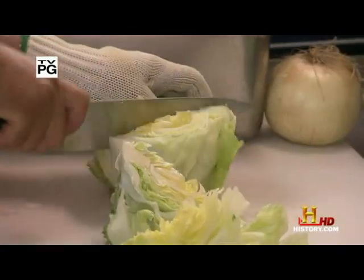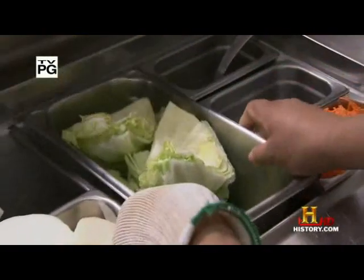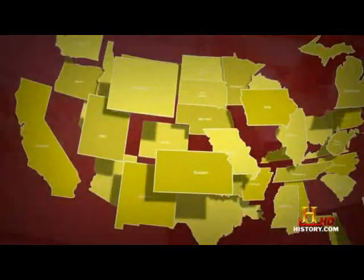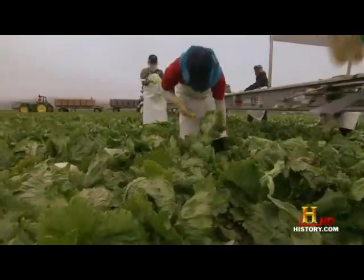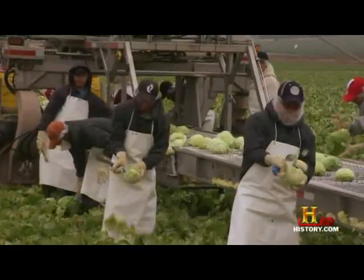Because iceberg lettuce is 90% water, its biggest enemies are evaporation and wilting. That means getting it from farm to cheeseburger within 72 hours. So when the iceberg is ready, the clock starts ticking, and harvesters spring into action with just their hands and a special knife.